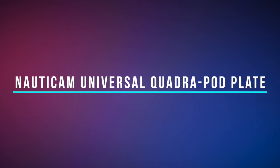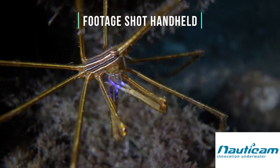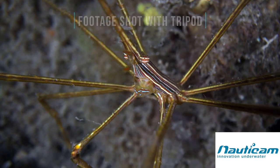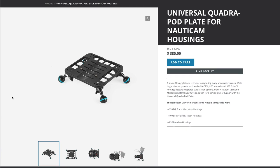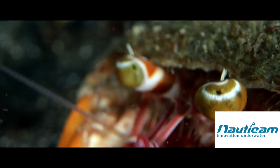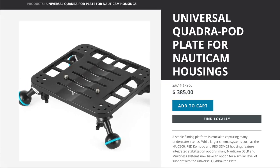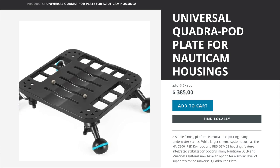A stable platform is essential to capturing smooth underwater footage. While underwater tripods are available, they tend to be bulky and lack adjustability. Nonicam's new universal quadropod plate brings adjustable stabilization to a wide range of mirrorless and DSLR housings. Featuring a flexible mounting position, the quadropod attaches via integrated threaded mounts on the bottom of supported housings with large knurled thumb screws. Five separate mounting channels allow for front-to-back adjustment of the quadropod's position to accommodate different port and accessory configurations.